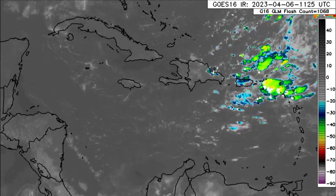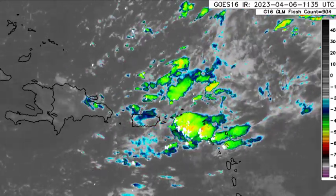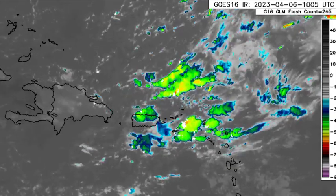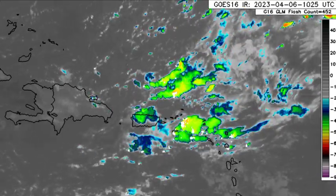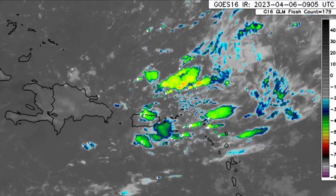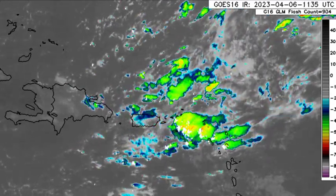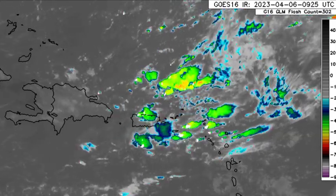Take a look at that recent blob of activity — where we have those white sparkling dots, that indicates lightning strikes and a lot of thunderstorms within the area. So if you're in parts of the northeastern Caribbean, Puerto Rico, the Virgin Islands, as well as parts of the Leeward Islands, it is a possibility that you're experiencing some inclement weather.